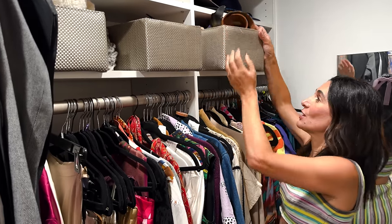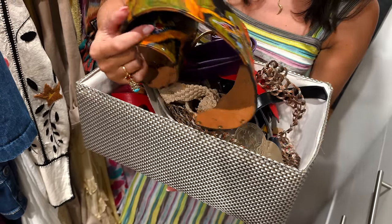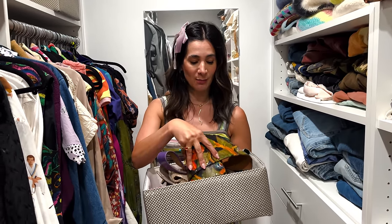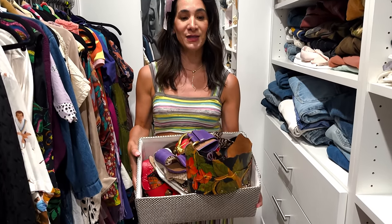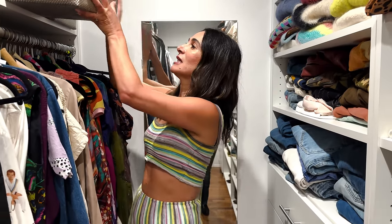I have two bins of belts. Sometimes when I'm feeling inspired and listening to a long podcast, that's when I take the opportunity to come in and reorganize everything. My belts are typically rolled up really beautifully, and other times it's a mess — but I love my belts and use them all the time. They're easy to reach for up here.